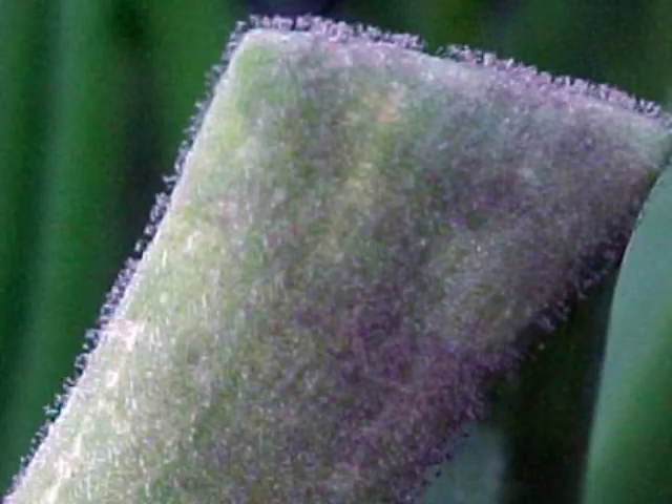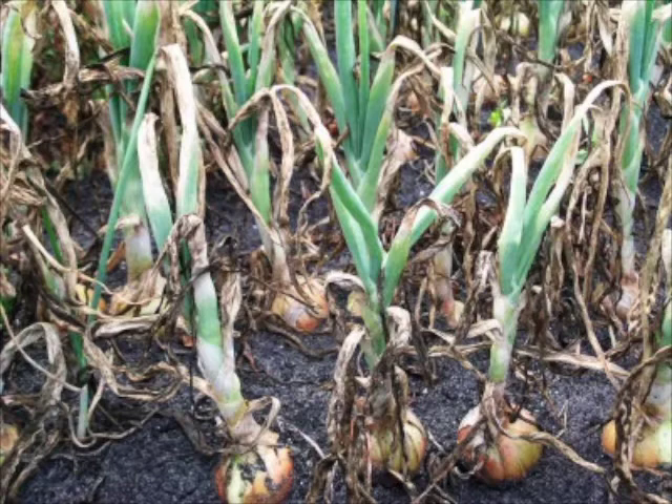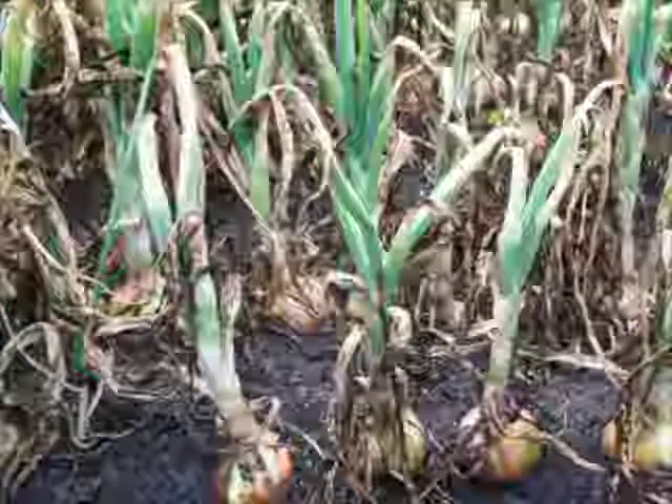It starts in very small spots, but if the weather is cool and wet, three or four disease cycles — so three or four weeks — can be enough to absolutely destroy all the leaves of the crop. So it can be very explosive.